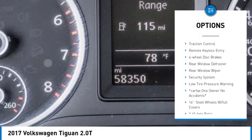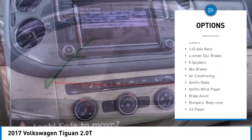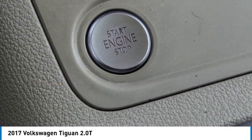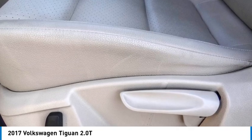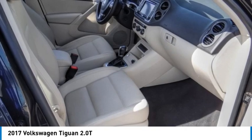Here are some of this vehicle's great options: electronic stability control, brake assist, traction control, remote keyless entry, four-wheel disc brakes, rear window defroster, rear window wiper, security system, and low tire pressure warning. This vehicle offers reliability and good looks at a great price, so come in and take a test drive today.